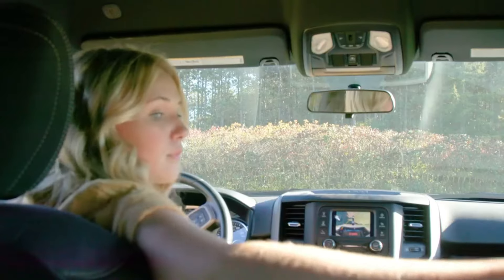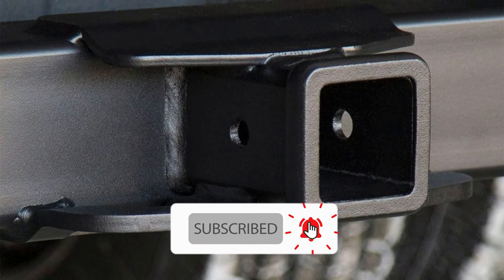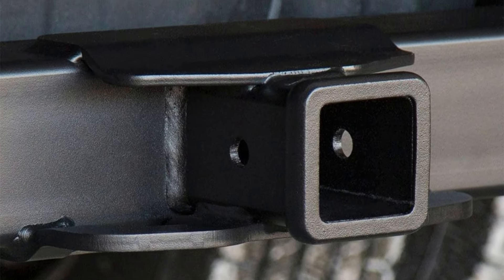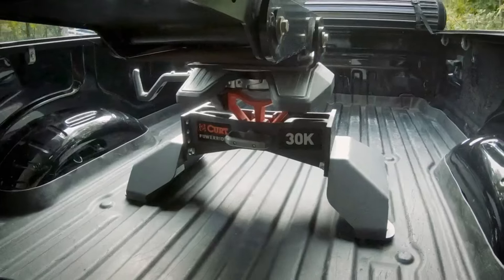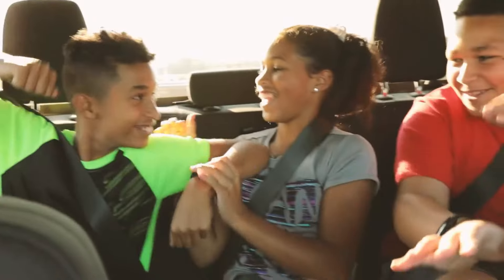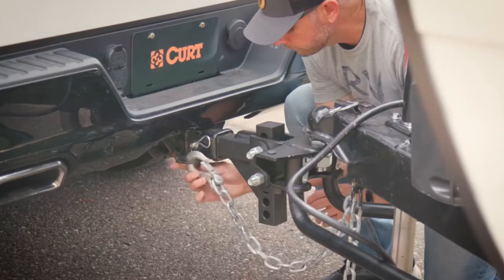Designed with tough trucks and big jobs in mind, the CURT 15572 features a standard 2-inch hitch receiver, allowing you to attach a wide range of accessories, from heavy-duty ball mounts and tow hooks to pintle hitches and winch mounts. This versatility ensures you can configure your towing setup to suit your specific needs.